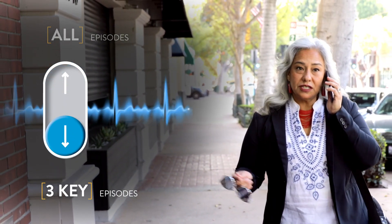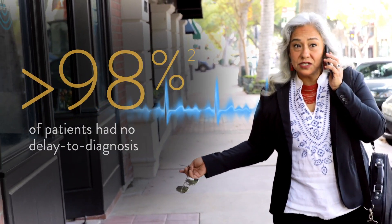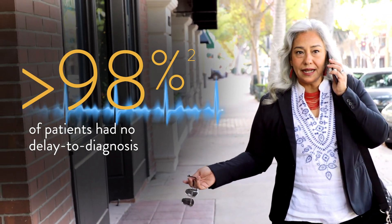View all episodes for a patient or facility, or turn on three key episodes and reduce your EGM data burden by 63%, yet there is virtually no delay to diagnosis.